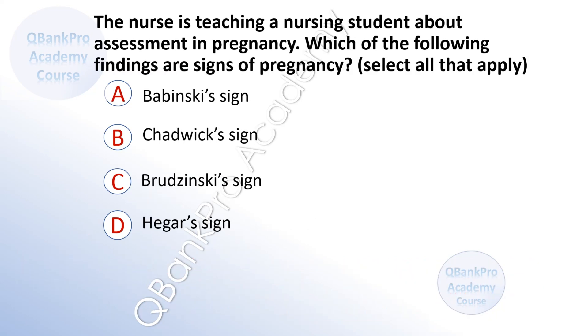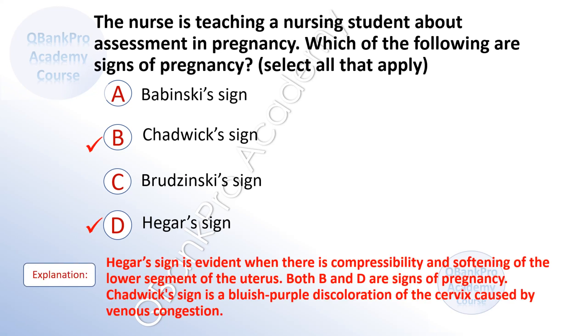The nurse is teaching a nursing student about assessment in pregnancy. Which of the following findings are signs of pregnancy? Select all that apply. A. Babinski's sign. B. Chadwick's sign. C. Prudzinski's sign. D. Hedger's sign. The correct answer is B. Chadwick's sign and D. Hedger's sign. Hedger's sign is evident when there is compressibility and softening of the lower segment of the uterus.